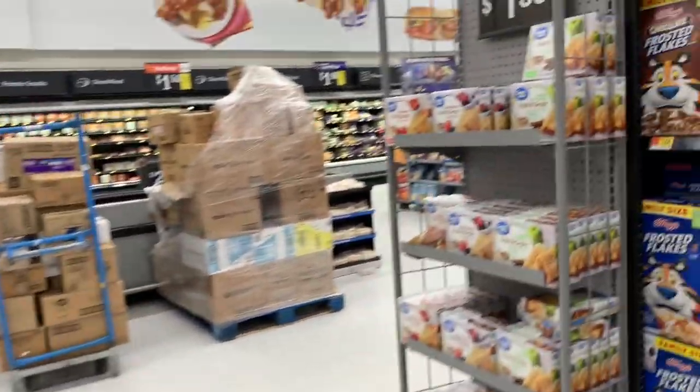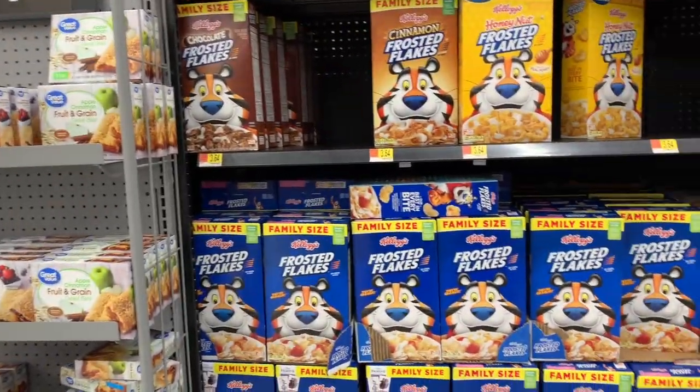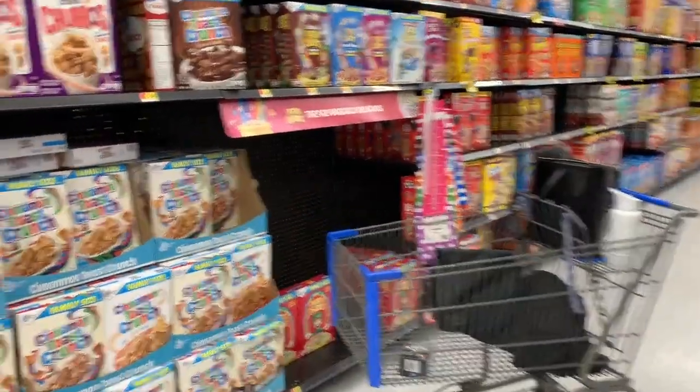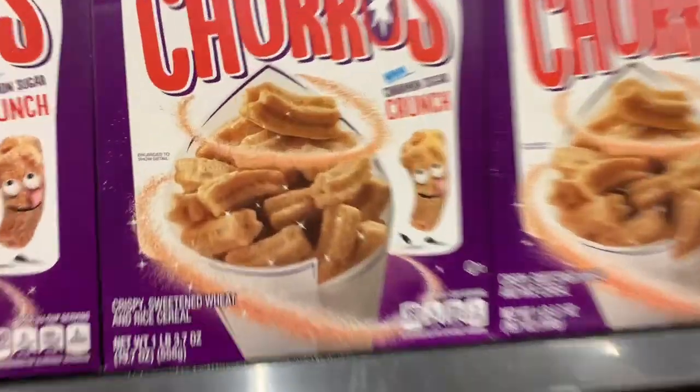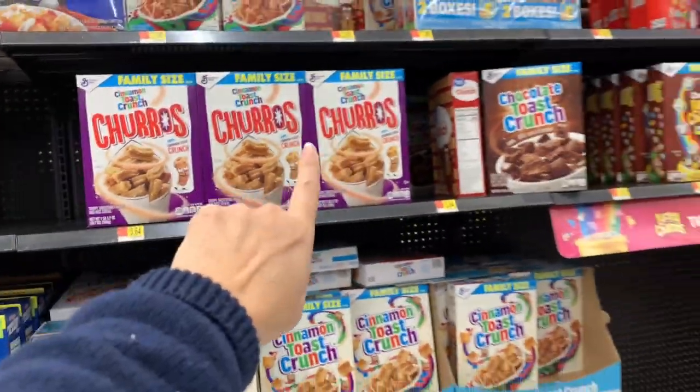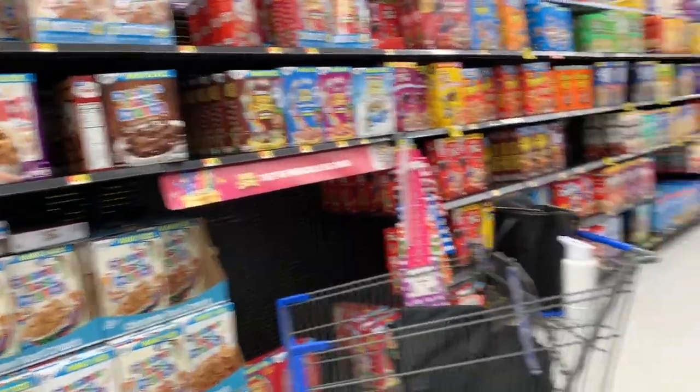That's it for me. Thanks to this video, I am over here where I need to be so I can get some groceries and head home. Churro cereal — I love you. Seriously, I've never had those, but I love churros so much. I bet that cereal is amazing.